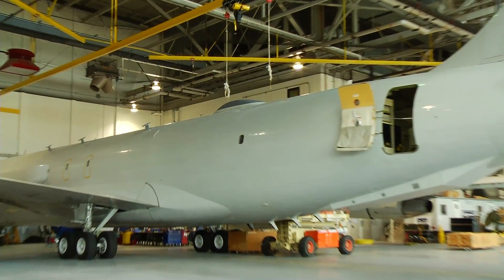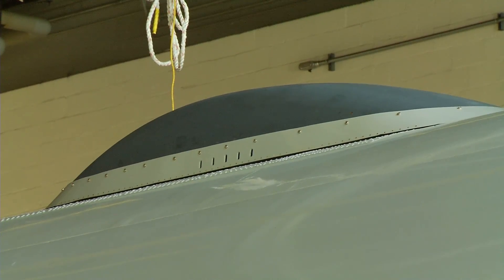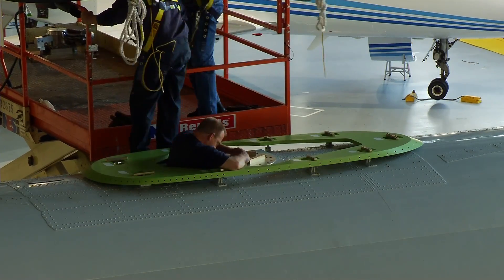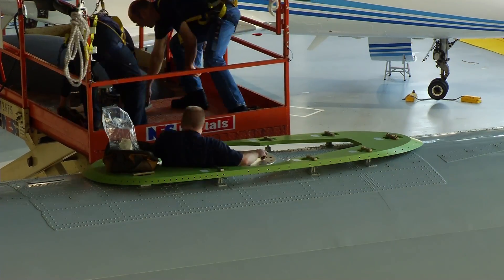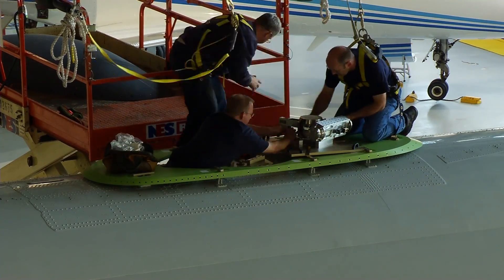These airborne antennas must satisfy a variety of desired performance characteristics, including several megabytes per second of data transfer. Adding to the challenge, the antennas must also conform to the constraints associated with installation on wide-body jets: minimal weight, low profile, ability to mount to the aircraft's skin, and the capacity to provide constant connection with a satellite while the plane is in flight.